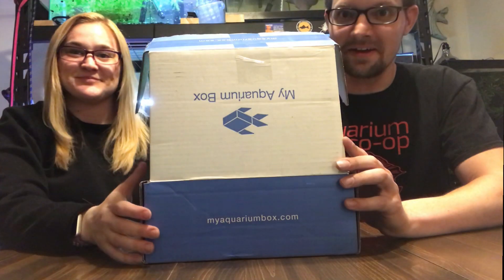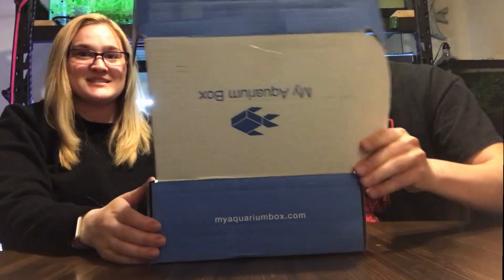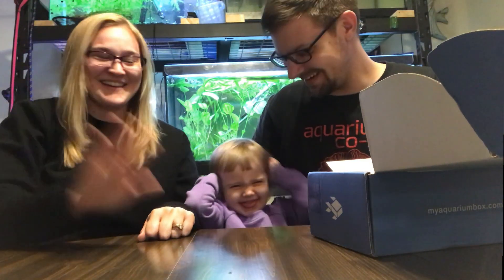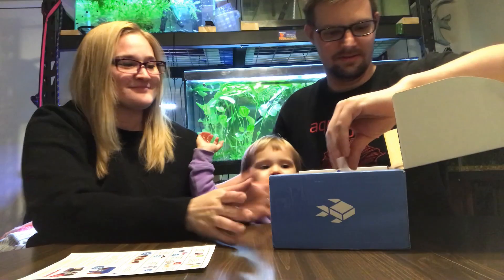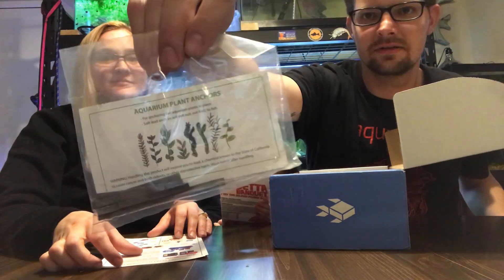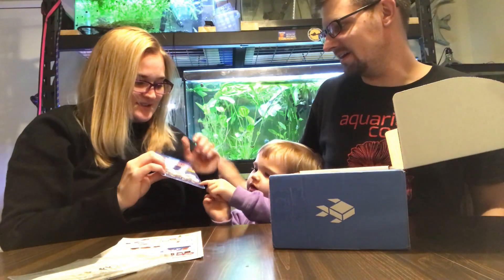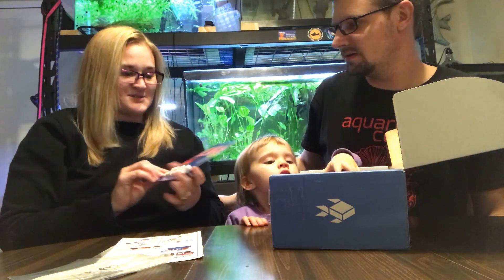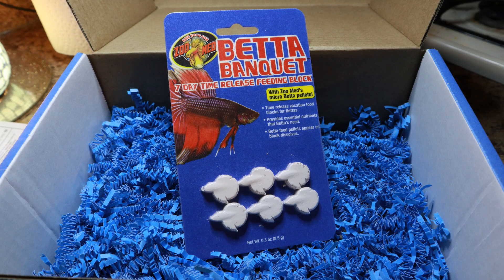Hello subscribers, we got another box in the mail and this time we're going to open it up on video with a surprise. What's in the box? Oh nice — aquarium plant anchors, we're gonna need those. And we've got seven-day time release feeding blocks for bettas, we'll use those for snails.